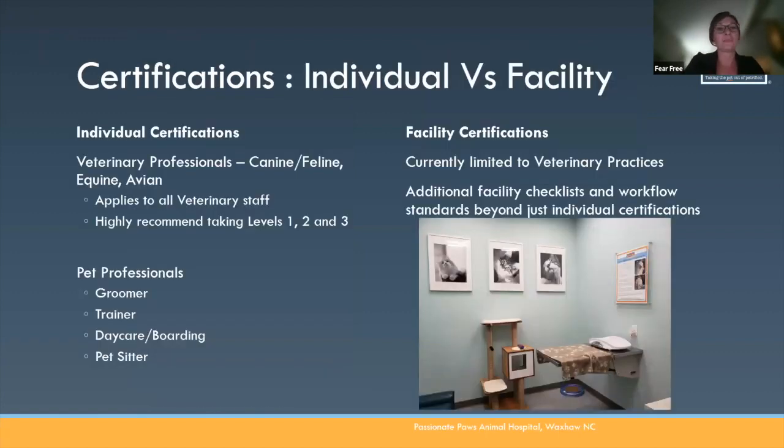There are two types of certifications at Fear Free. There's individual member certification and then there's facility certification. Individual certifications can be veterinary specific — canine and feline, equine, and avian focuses — and apply to all veterinary staff: veterinarians, CVTs, RVTs, vet assistants, CSRs, kennel staff. I recommend going beyond level one and taking levels two and three, especially for practices that are looking to become practice certified. Those levels get really specific into handling techniques and incorporating Fear Free into everyday use.